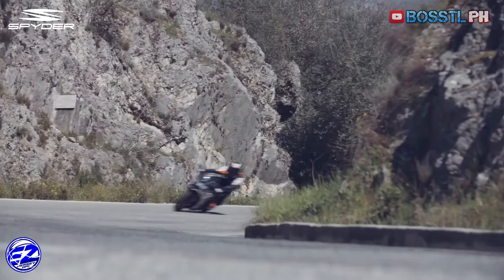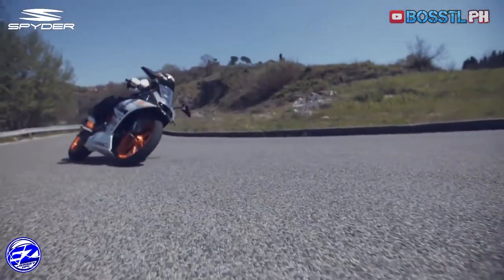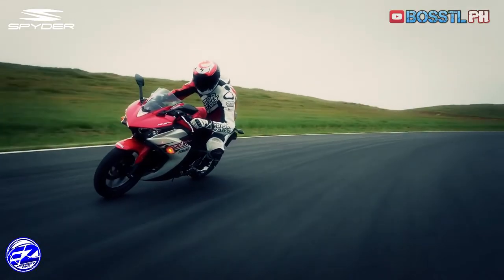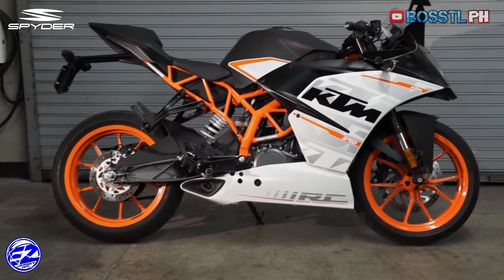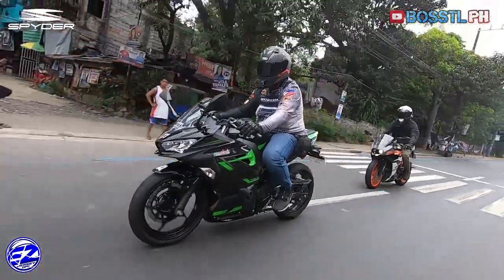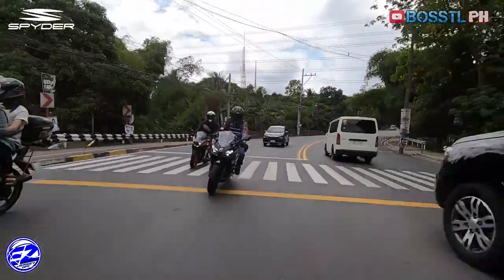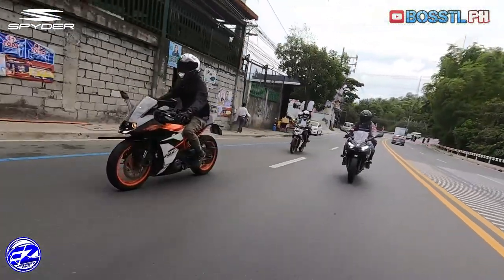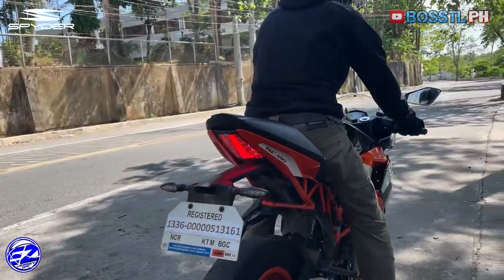The original KTM RC390 burst into the scene back in 2014 and has been pretty much unchanged ever since. While the RC390's competition includes the Yamaha R3 and the Honda CBR300R, if we put it in a Philippine perspective, this bike turns out to be one of the most affordable expressway-legal sports bikes available. The only other option is the Kawasaki Ninja 400, which has a more costly purchase price tag. That makes the RC390 one of the most sought-after sports bikes for budget-conscious Filipino riders. But is that all there is to this bike for it to be a top choice for buyers?